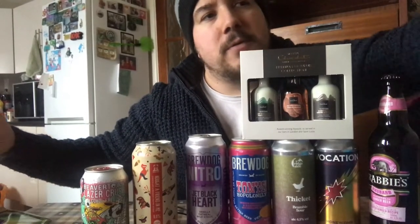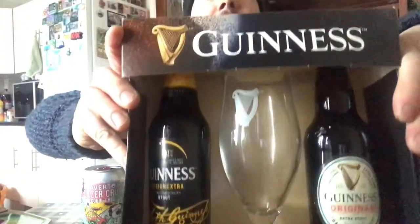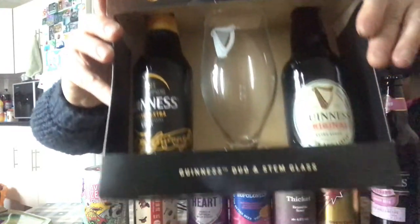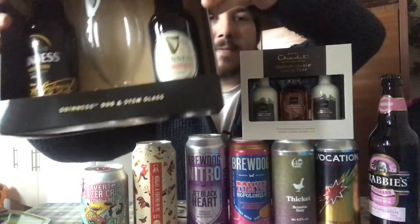Since I've also got the microphone working — because this microphone sometimes doesn't want to work — I got this from Tesco, reduced to four pound fifty. It's two different types of Guinness beyond the normal one. My wife loves Guinness so we can review that together, though she's going to go mental that I've got another glass.